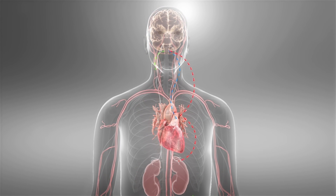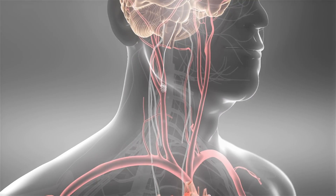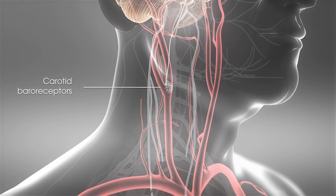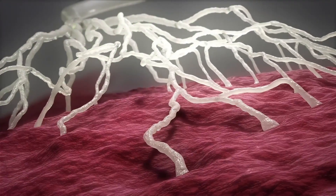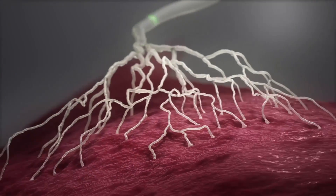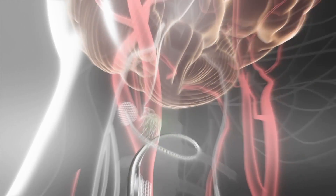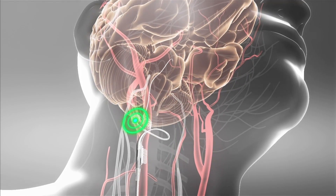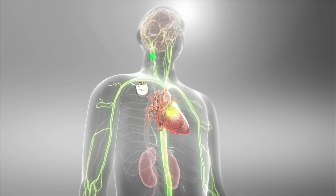Heart failure is often characterized by an imbalance in these branches. This baroreflex is normally activated through sensory input from carotid baroreceptors, mechanical receptors in the carotid sinus that respond to pressure changes. Activation of the baroreceptors is processed in the brainstem and triggers the autonomic nervous system to regulate heart, kidney, and vascular function.